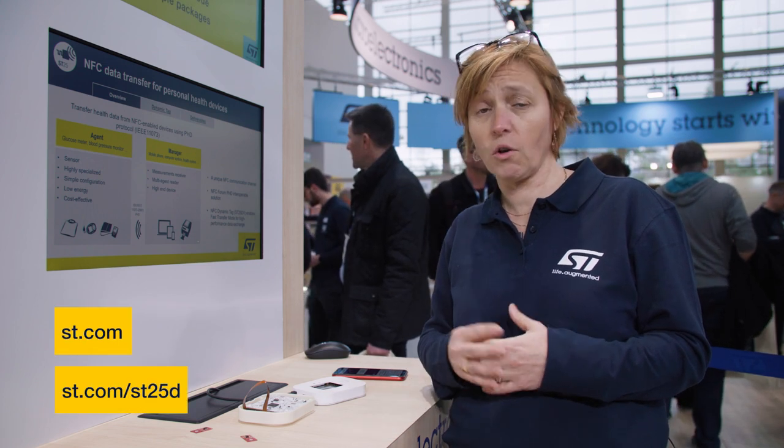If you want to know more on ST25dV, please contact your local ST representative or visit our dedicated product webpage on ST.com/ST25dV. Talk to you soon.